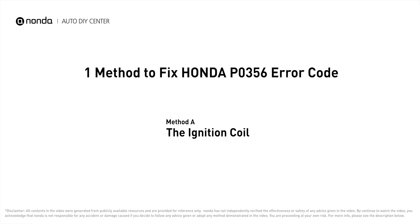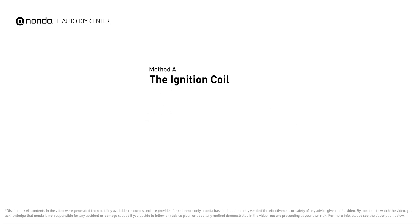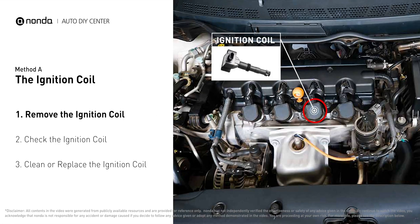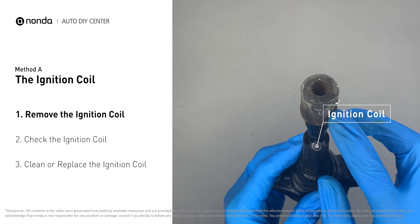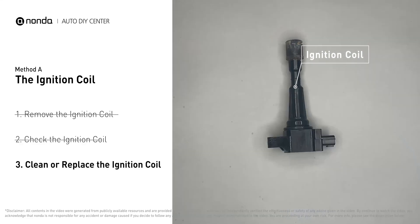Method A: the ignition coil. The ignition coil is either physically connected to the spark plug with wires, or it sits on top of the spark plug without wires. First, carefully remove the ignition coil from the engine and check to see if it is either stained or damaged.